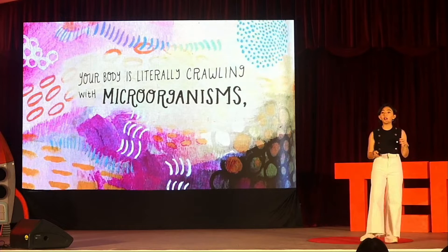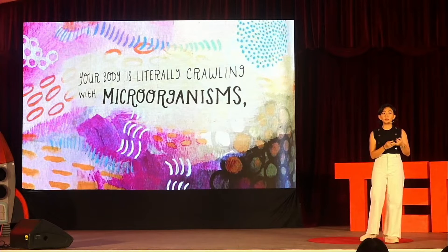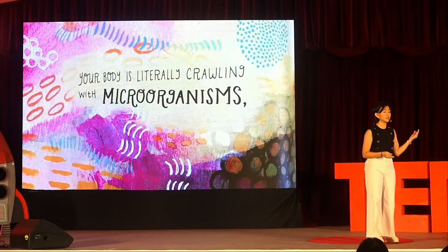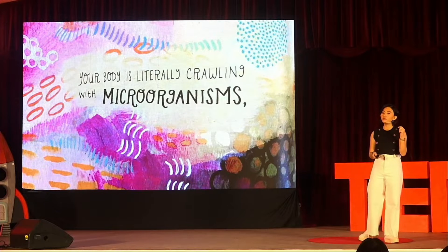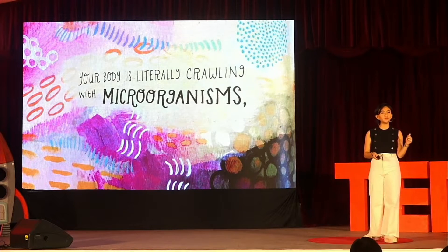Some of these microbes are our helpful partners because they aid with digestion, help create important nutrients, boost immune function, and may even have a say in your mood and brain power. They're incredibly vital for our health and play a major role in keeping us physically, emotionally, and even mentally healthy.